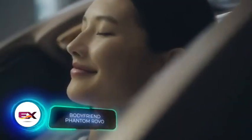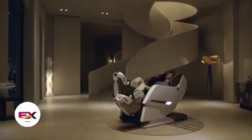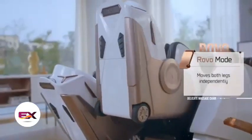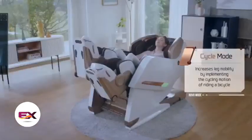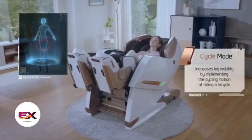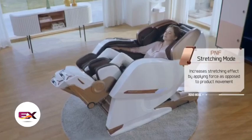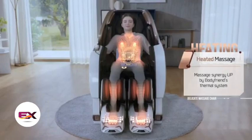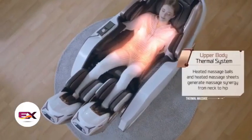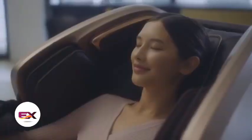The Bodyfriend Phantom Rovo Massage Chair comes with a hefty price tag of $12,000 — apparently pricier than a Formula One car seat. So what are buyers getting for their money? Well, before the massage kicks in, the chair does a quick 15-second body scan to make sure all the air pockets work just right, and there are 24 for your arms alone. You can even play some tunes, because the chair has built-in speakers and Bluetooth. If that's not enough, there's infrared heating and over 40 massage programs. It's even recommended for athletes. Would you buy one for yourself?